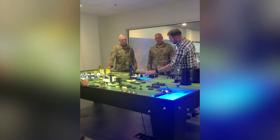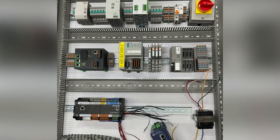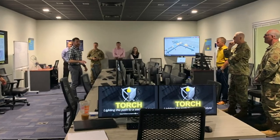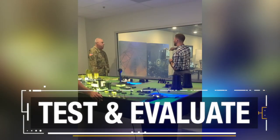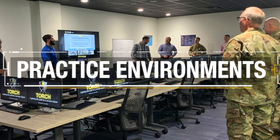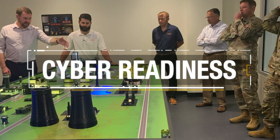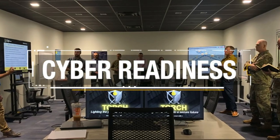In addition to traditional makerspaces, the Pathfinder program also offers specialized maker facilities like Torch — a centralized hub to test and evaluate cyber vulnerabilities using access to physical and logical practice environments. Torch emphasizes cyber security and readiness in a testing and research environment.